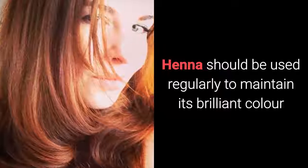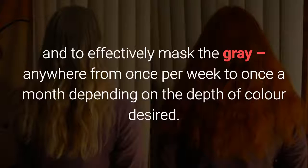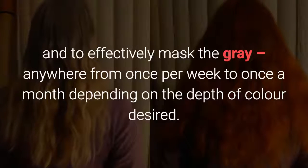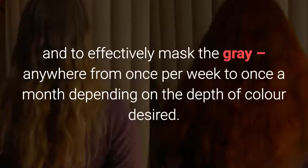Henna should be used regularly to maintain its brilliant color and to effectively mask the gray — anywhere from once per week to once a month, depending on the depth of color desired.